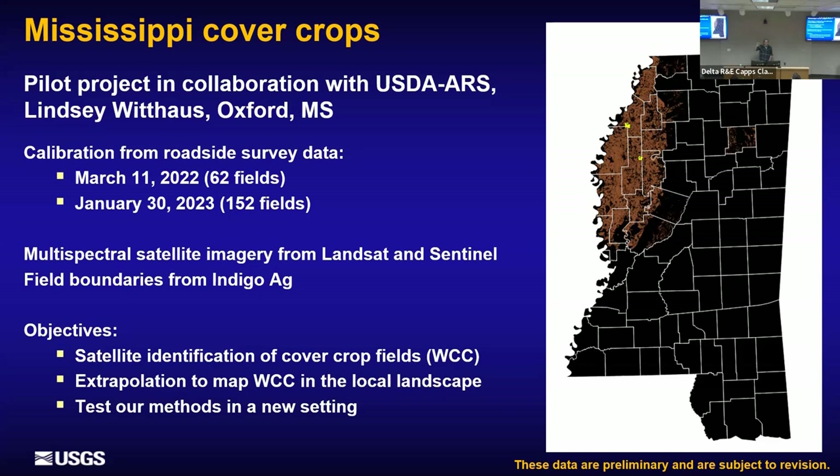Our objectives are: identification of where the cover crop fields are — something we've been doing quality control on with several groups — then scaling up to county-level analysis of how many acres are in cover crops, and testing whether our methods developed in the Chesapeake work in this very different setting. One key difference is that we have sandy soils and different surface water conditions here in Mississippi, which we're finding has an impact on our measurements.